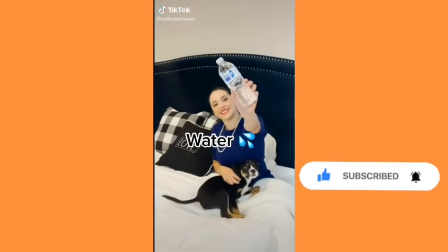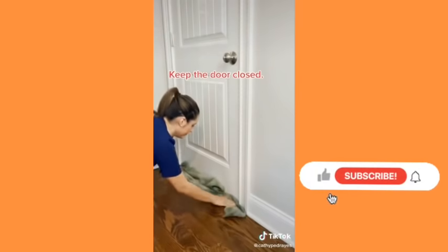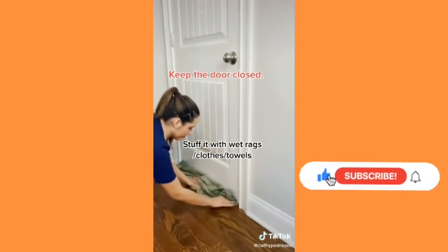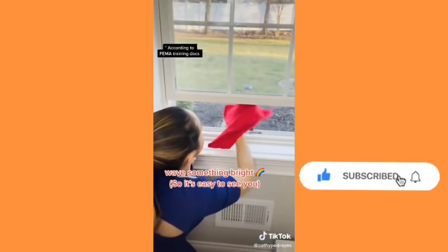Keep water in your bedroom — it's for a fire. If there's a fire and you've called rescue but can't escape through the door, keep the door closed, stuff it with wet rags, then open the window slightly, stay low, wave a bright colored flag, and wait for rescue.